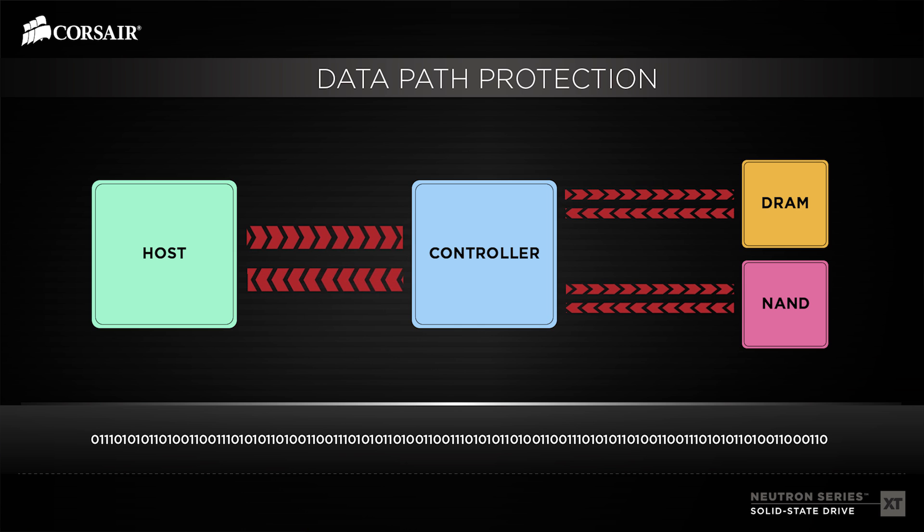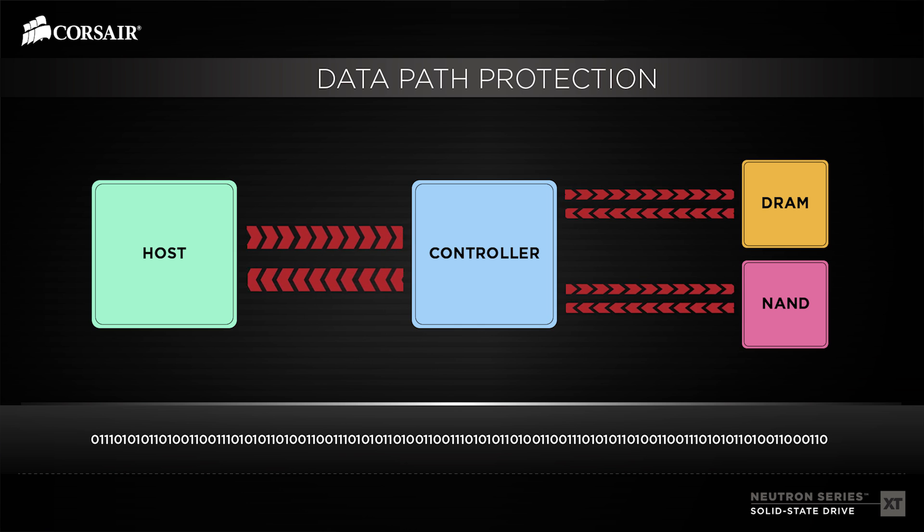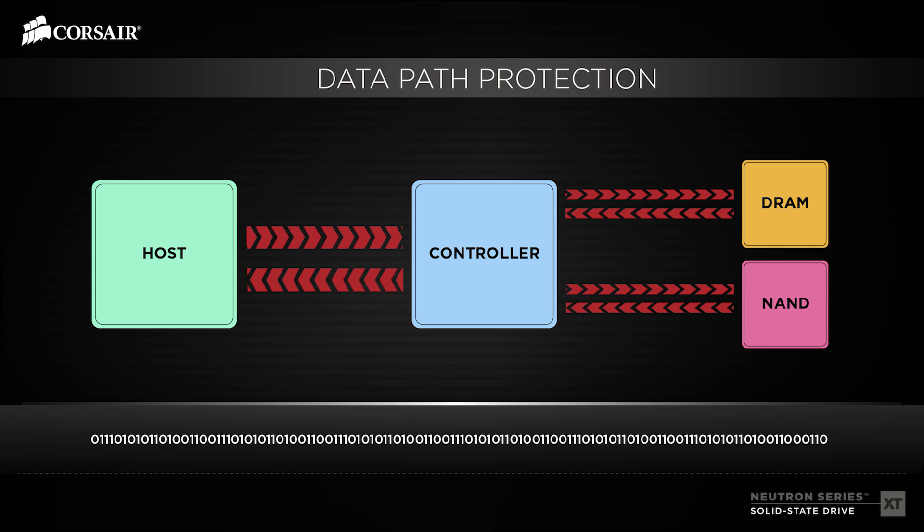And if your files are big, they're important. The XT has advanced end-to-end data path protection, and your data is also protected in the event of a sudden power loss. That technology is combined with enhanced error correction, dynamic wear leveling, and advanced garbage collection to make the Neutron Series XT a state-of-the-art solid-state drive.